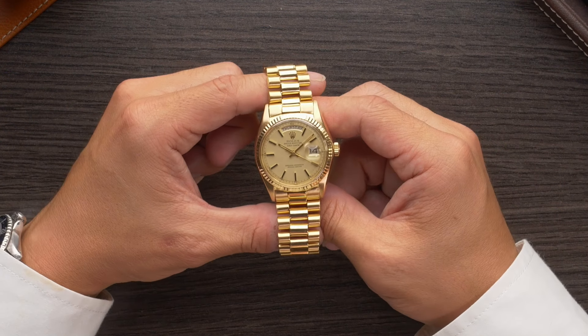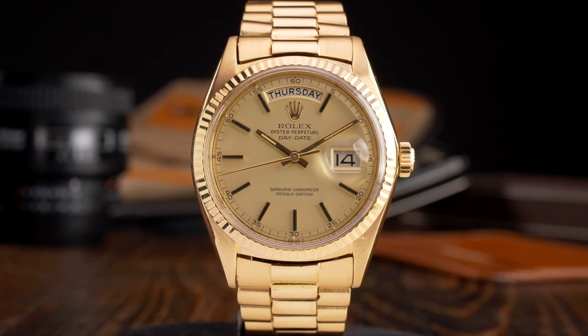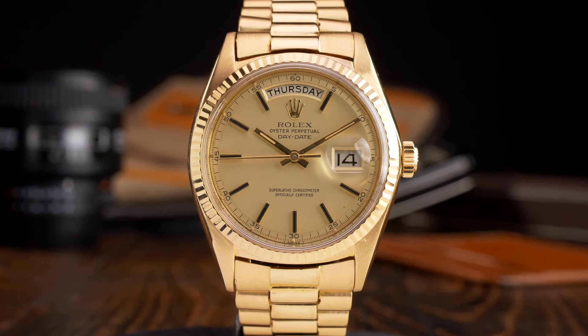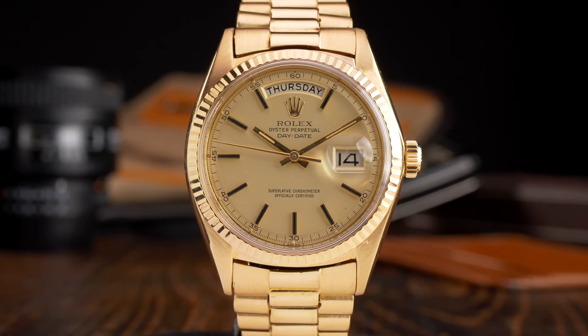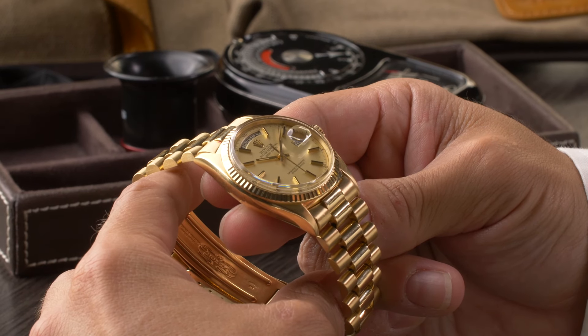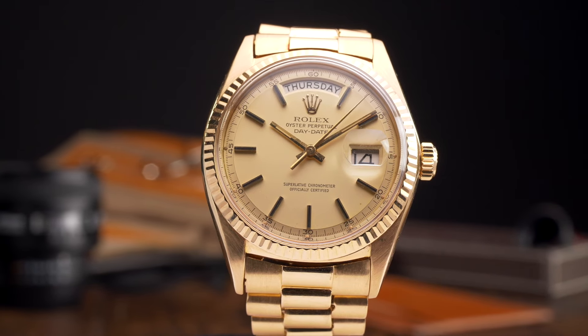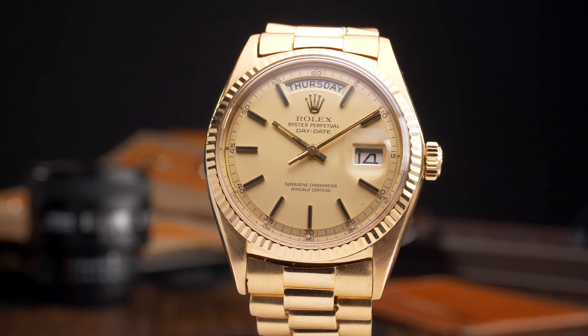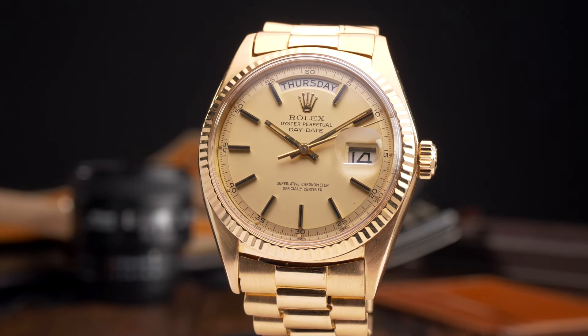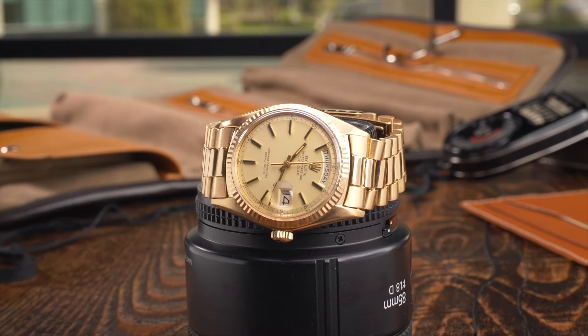The very first Day-Date watches remained in production for a relatively short period of time, and by the end of the 50s Rolex had introduced a new generation of Day-Dates in the form of the 1800 series. This generation includes models such as the classic reference 1803, which is among the most common vintage Rolex Day-Date watches you're likely to encounter on the secondary market. Fitted with acrylic crystals and sloped pipe hand dials, this generation of Day-Date models has a decidedly vintage aesthetic.